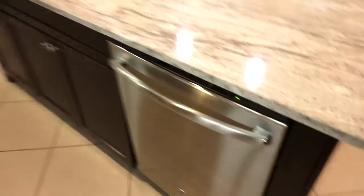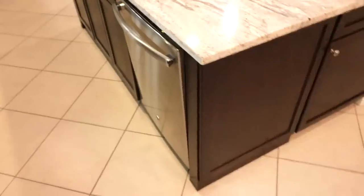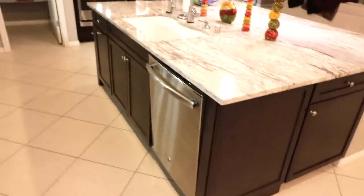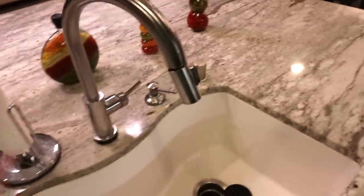A couple things I love about this kitchen that are kind of high tech. This dishwasher right here is unbelievably quiet — the quietest dishwasher you'll ever not hear in your life. It is insane; when this thing runs you don't even know it's on. Also this faucet right here might be the coolest thing in the house.